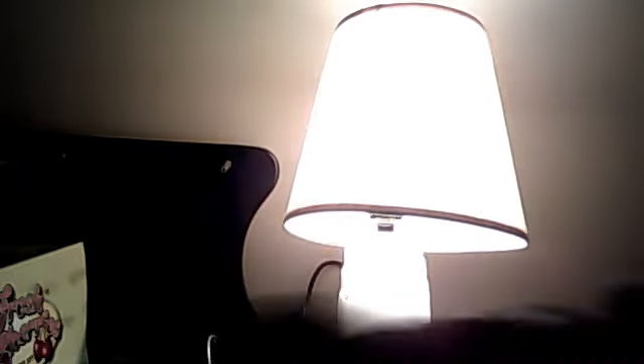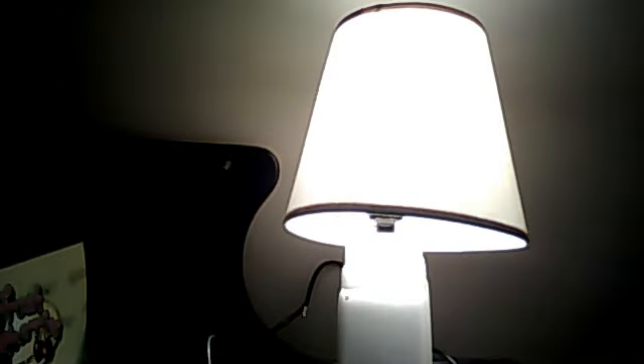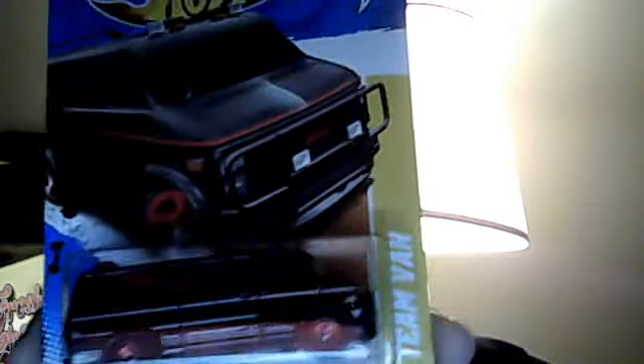Another one is a Ken Block car, the Fiesta. And I'm psyched about this one — another '18 van. I love these things, man. I want to try and get as many as I can. These are so cool.